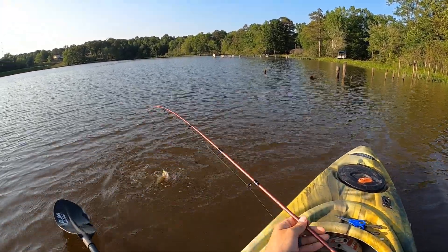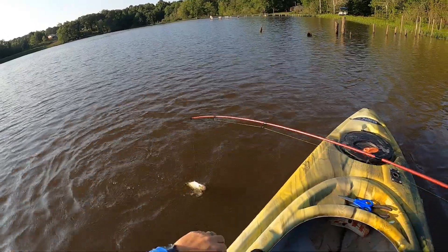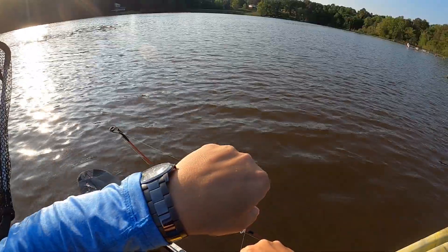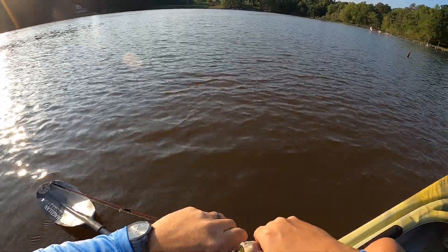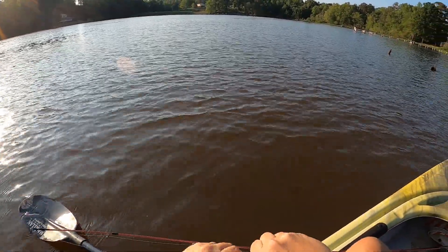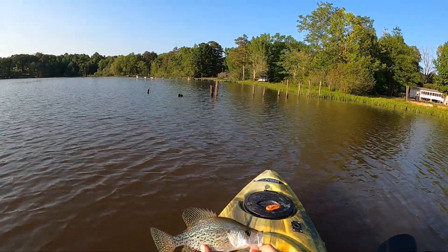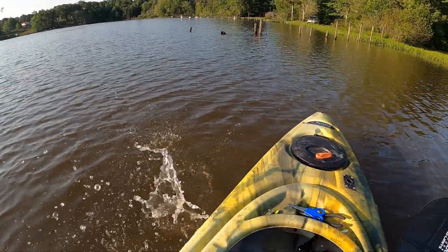That's a good fish! I touched it though, so it counts. Another hook set, another crappie — thank you, fish!